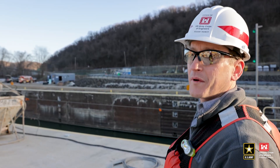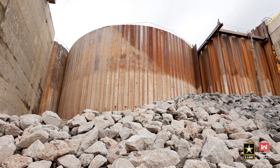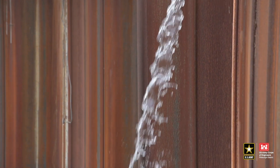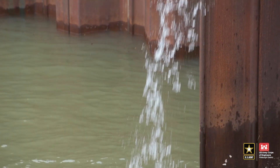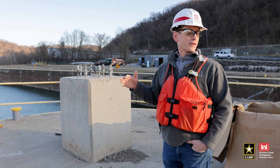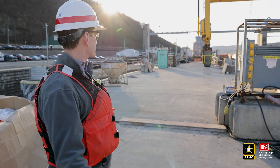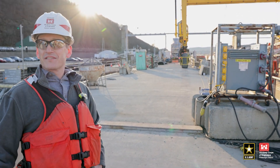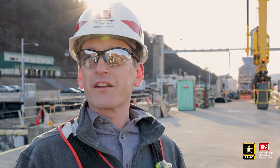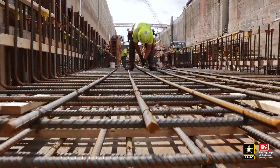It's amazing to me that we build these things. To go from when I first was coming out here — the old dam was still here, we were building the coffer box, and this was all water through here, this was all the river. Now coming out here we've placed about 250,000 yards of concrete and this is what you end with. You go from nothing to something that's going to be here for the next 100 years. It's a great experience to walk out here every day and see it through the process. To me, that's pretty amazing.